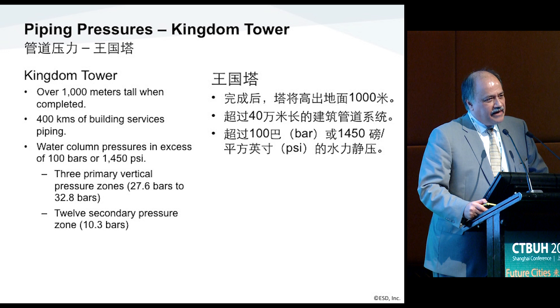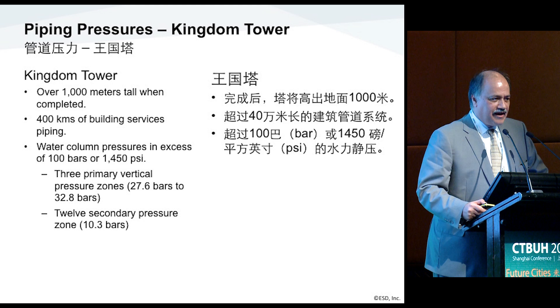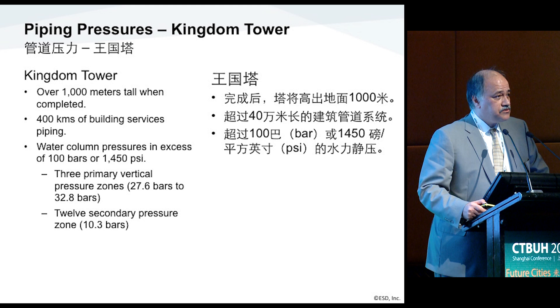If you look at the height of the building, it imposes a water column pressure of approximately 100 bars or 1,450 PSI, so there's no commercially available piping system that can accommodate that. What we have done is create three primary vertical zones to isolate that and limit the pressure to 27 to 32 bars. At the end user — where the residential units are — we've limited that to 10 bar, which is approximately 150 PSI.